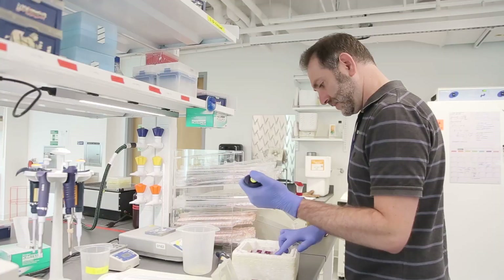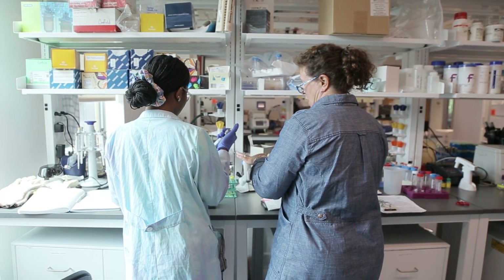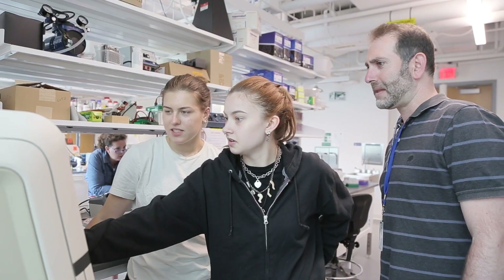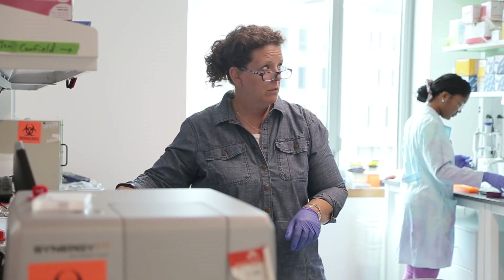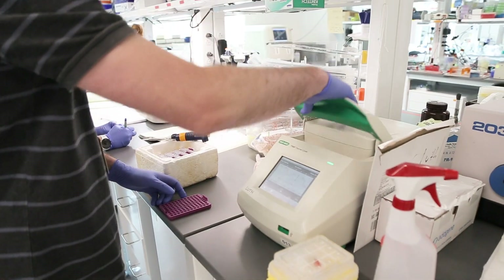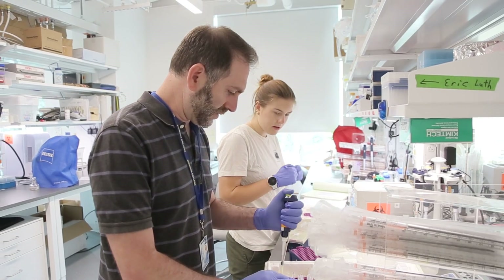Before, in our old facilities, we were all siloed into our own rooms and now it's just a vibrant collaborative space. The students see us interacting as faculty and they start to appreciate that science is collaborative — it's not just one person putting their head down and doing work, but it's this community experience. To be in this space that allows for that so naturally has really transformed the way we do science here.